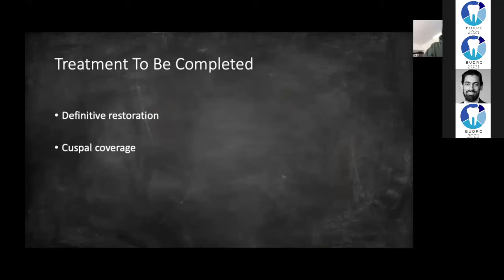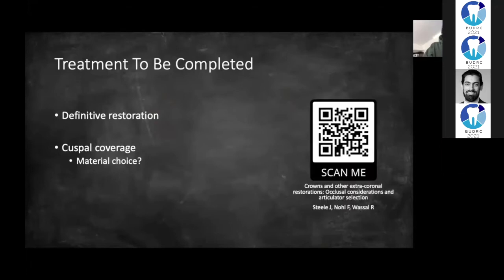In terms of treatment I still need to do: I need to get the patient back in to replace the GIC with a definitive restoration. Because this is a posterior root-treated tooth, I need to provide cuspal coverage in the form of a crown or an onlay. The patient had originally asked for a porcelain restoration, but because of that occlusal examination I did at the start, the lower right seven shows non-working side guidance, so porcelain is contraindicated because of the wear it can cause on opposing dentition.